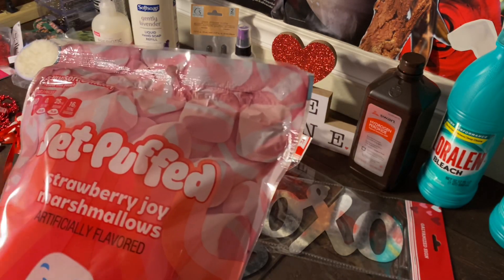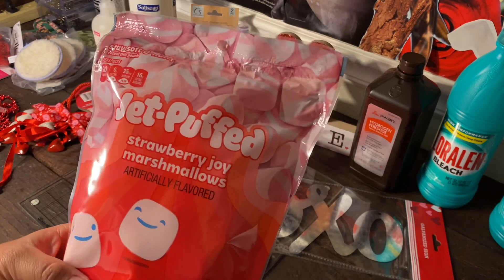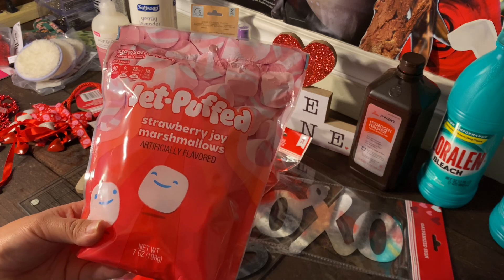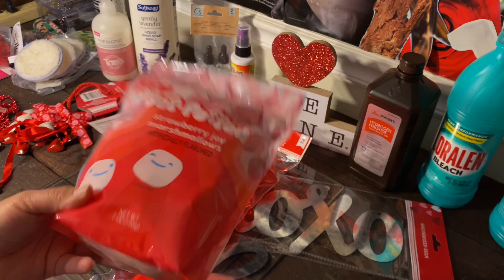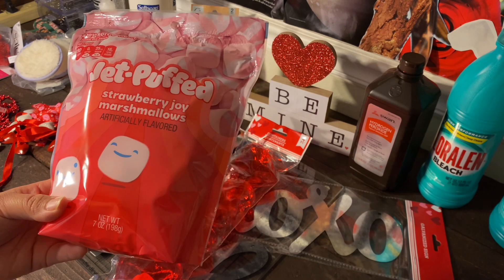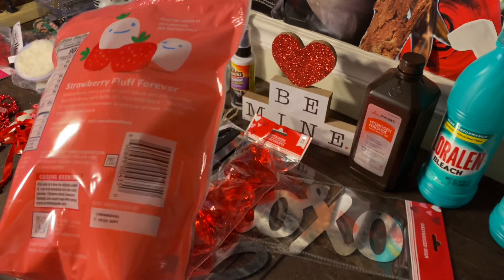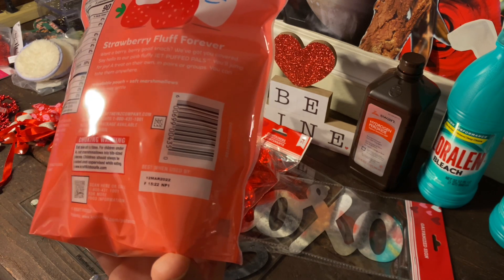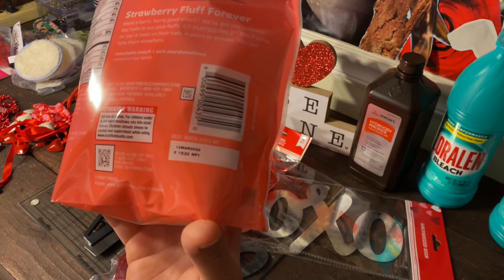I also found Jet-Puffed strawberry marshmallows — you get seven ounces for a dollar twenty-five, which is a pretty big pack and really worth it, especially since they boosted their prices. It doesn't expire until March 12th, so I'm going to give those a try.